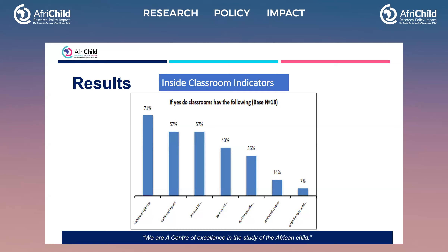We wanted to find out if classrooms were not noisy — it scored 43%. Notice boards, particularly relevant for children with visual and hearing impairments, scored only 36%. Reduced clutter in classrooms — removing benches and objects from walkways — scored only 14%. And brightly colored classrooms scored just 7%. So while sufficient lighting scored 71%, other critical accessibility indicators were very low.